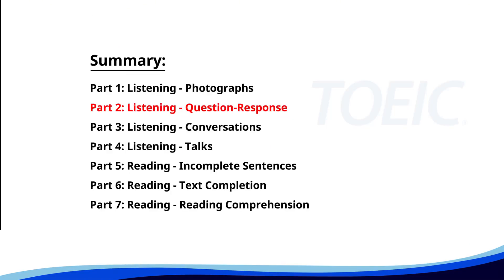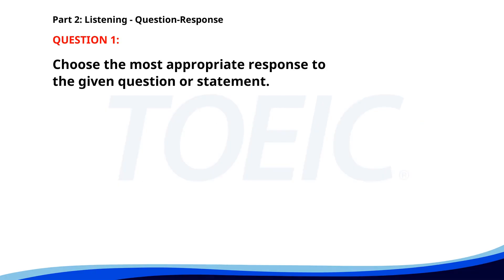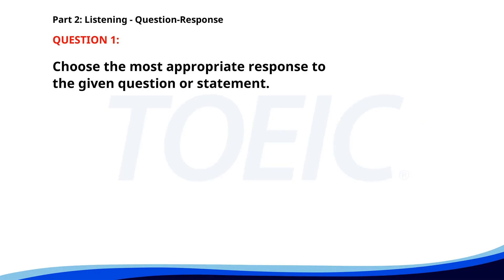Now let's move on to Part 2: Listening Question Response. Time to sharpen your listening skills and pick the correct replies. Number 1. Would you like me to help you with that? A. It's a sunny day. B. Yes, please. C. I already finished it. The correct answer is B: Yes, please.